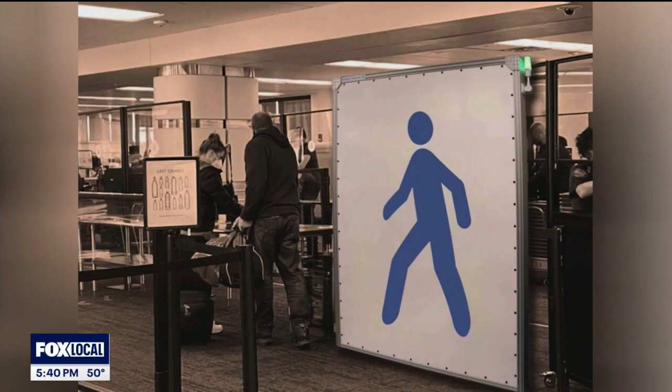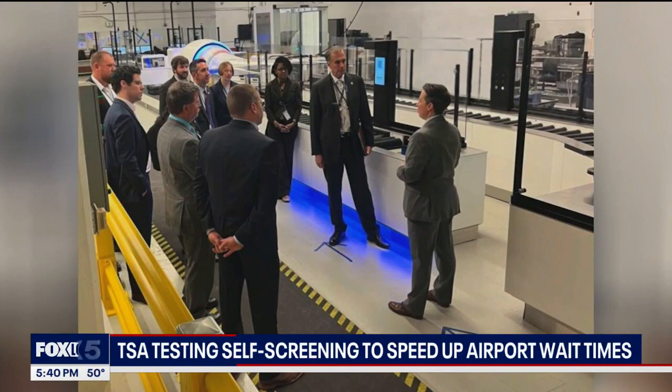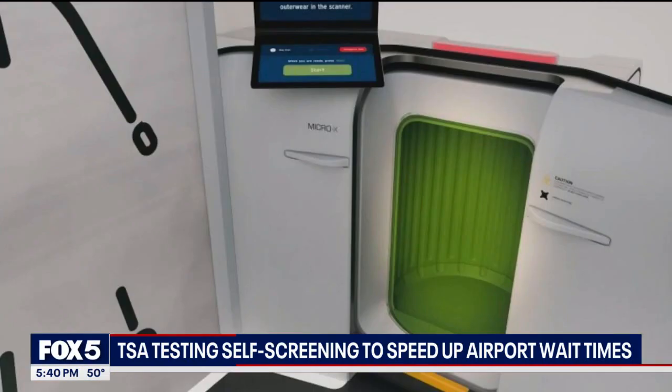Both groups say the goal is to keep travelers and transportation security officers safer and keep the line moving by reducing contact between the two, as well as the number of bags agents have to pick up and move around. The new technology will undergo testing in Las Vegas next month and then be rolled out to airports nationwide.